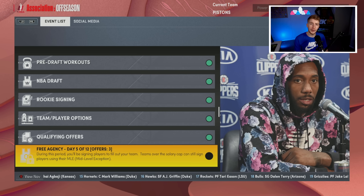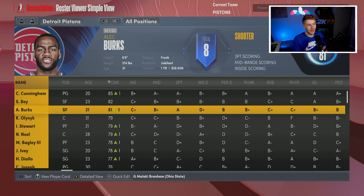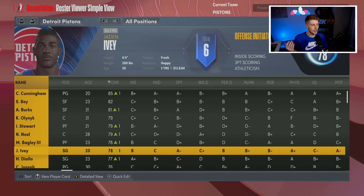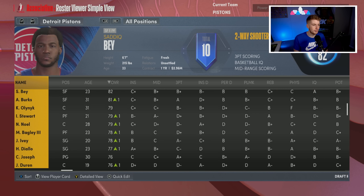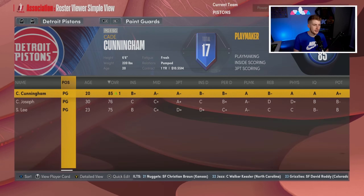Welcome back to the New Look series. Today we're doing a New Look Detroit Pistons rebuild after their good offseason. Make sure to drop a like and subscribe if you're new — liking helps push the video to the algorithm. The Cade Cunningham and Jaden Ivy backcourt alone makes this team so much fun, along with Jalen Duran. This is going to be a breath of fresh air.